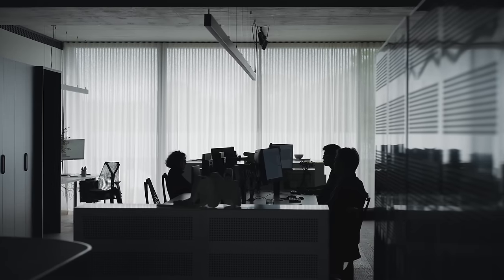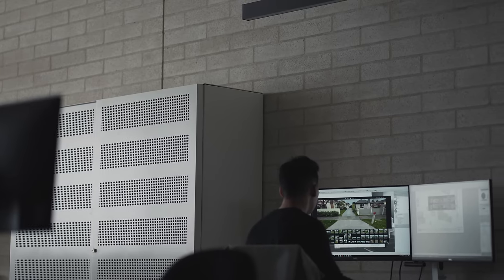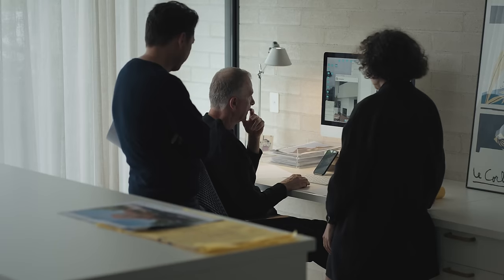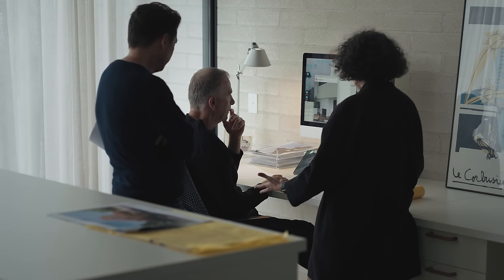Our architectural and interior design teams work closely within the same open space. It allows us to easily interact and maintain awareness of all the projects as they develop.